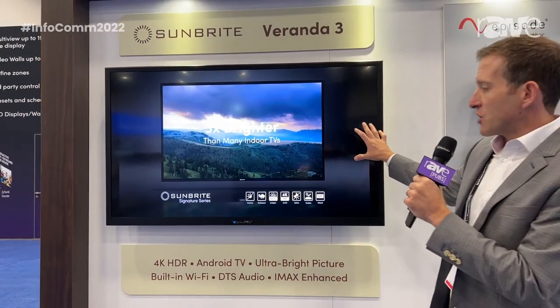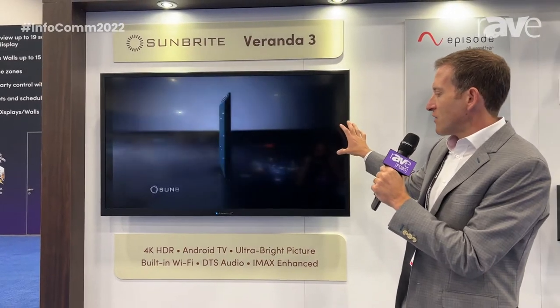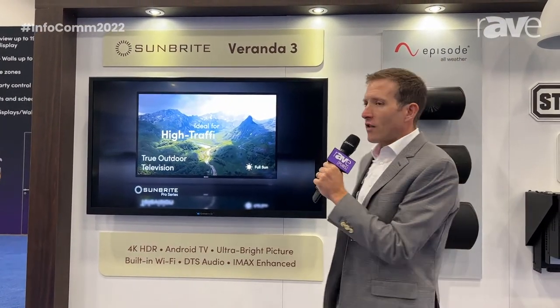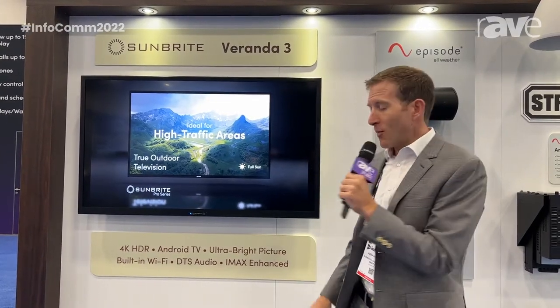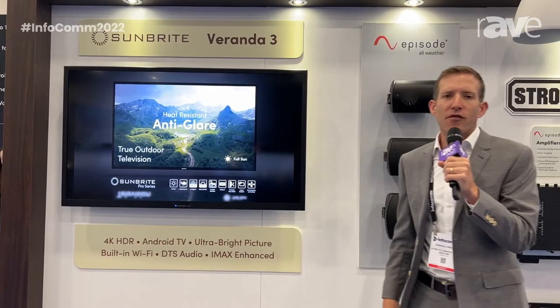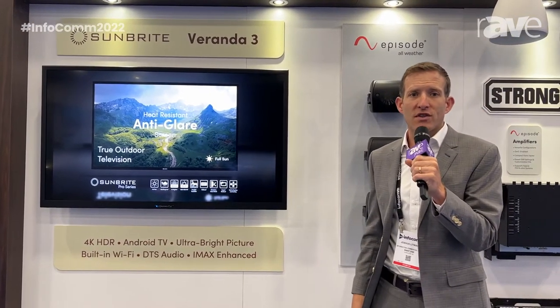Our new Veranda 3 line, which just launched, has a brand new thousand nit panel, a 4K HDR display, full array LED dimming, smart TV capability, built-in Wi-Fi, and is designed for fully outdoor full shaded use 24-7.